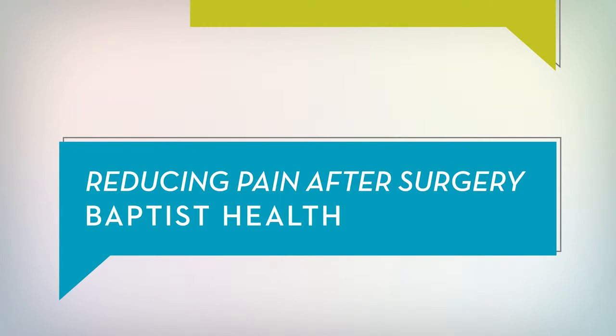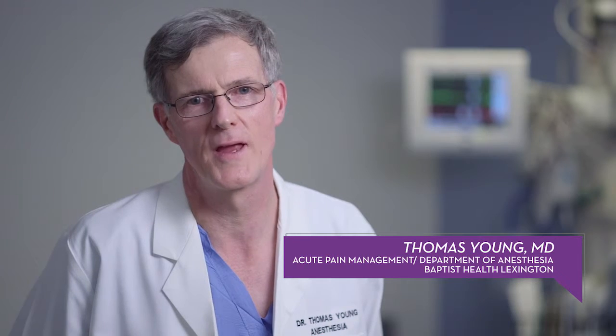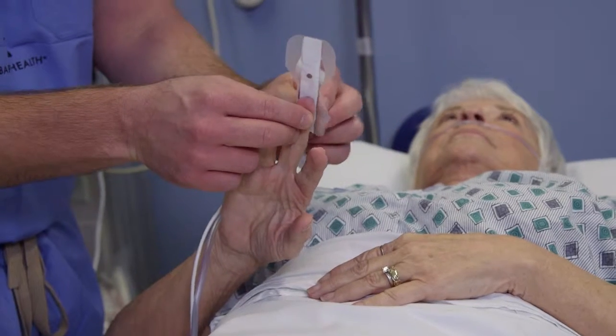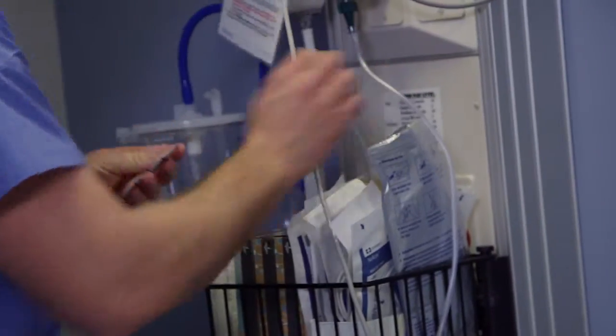In the past, pain after surgery has often been undertreated and patients' questions about their pain have been unanswered. This despite surveys that show patients coming for surgery report pain is one of their greatest concerns.